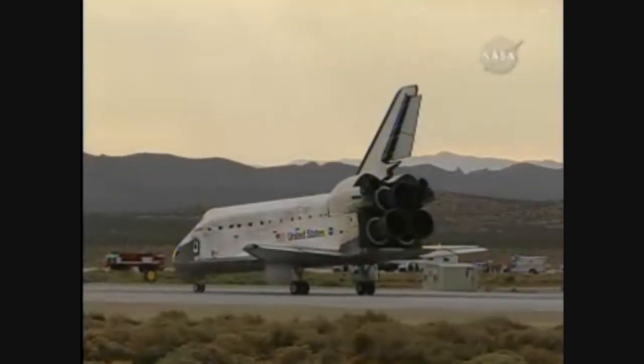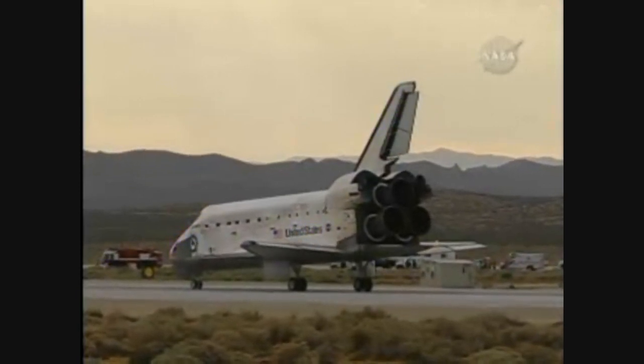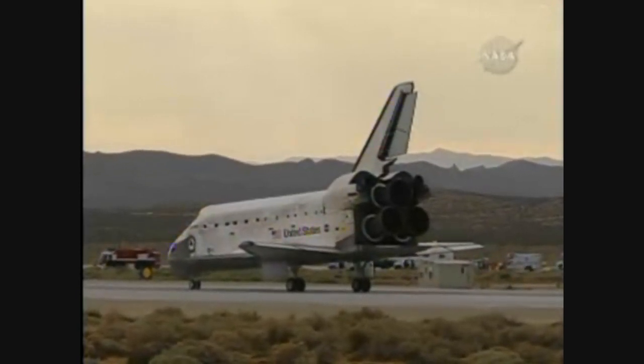Houston, Discovery, wheel stop. Copy, wheel stop. Welcome home, Discovery. Congratulations on an extremely successful mission, stepping up science to a new level on the International Space Station.